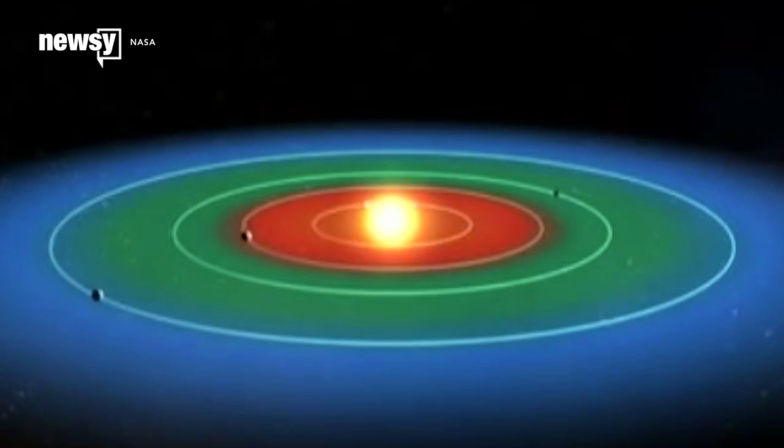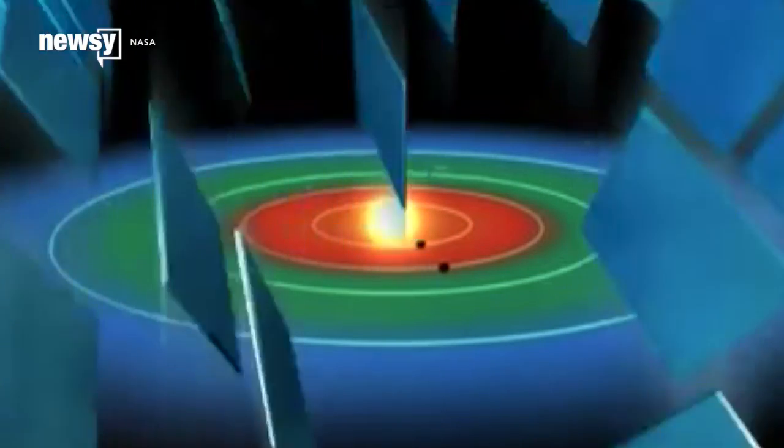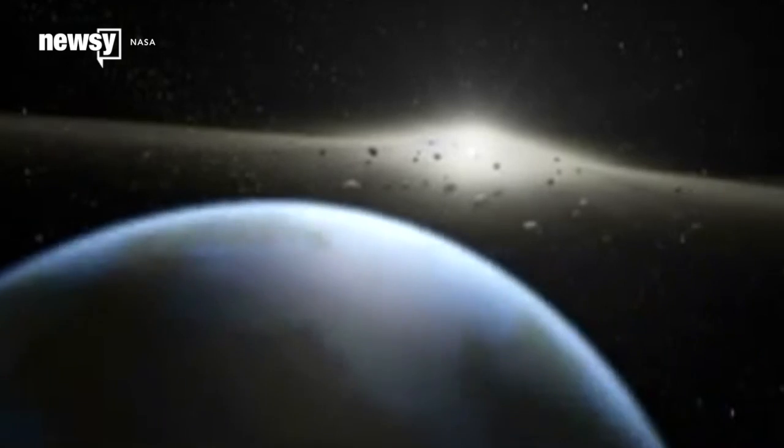The Space Telescope's mission is to search for planets that could potentially hold life. By the beginning of 2016, Kepler had found 1,000 of those planets.